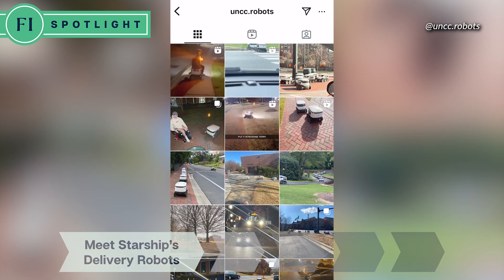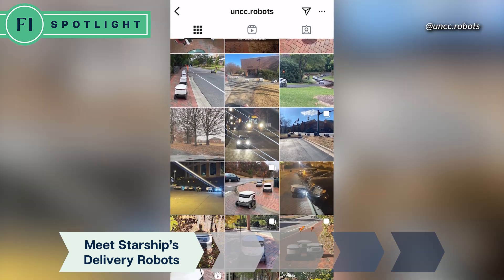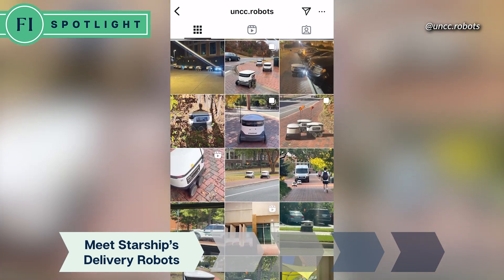They are a great addition to the campus — all the tours love them, the students love them. They actually have their own Instagram page for students who like to follow them around and make funny internet memes.